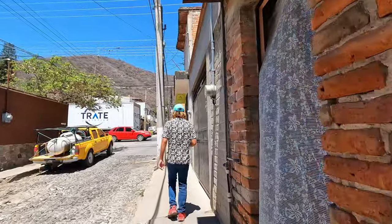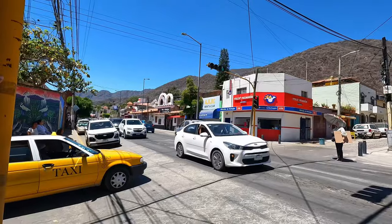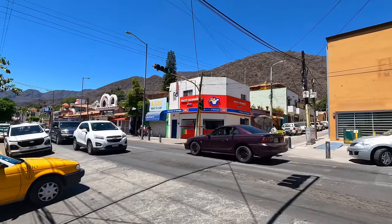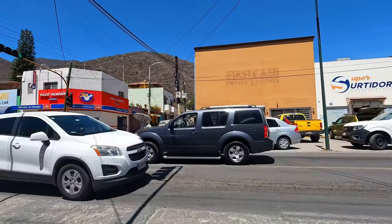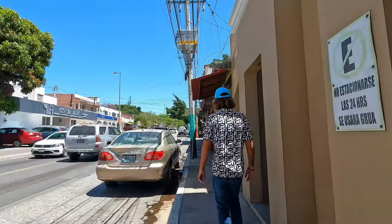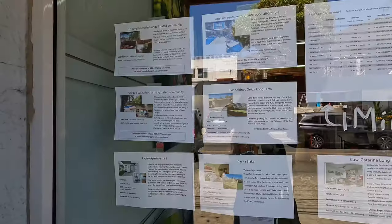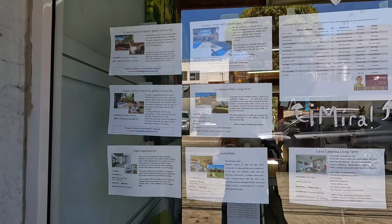You can see the sidewalks are pretty narrow and the streets as well. We just came to the main street — you can see it's a two-way street with more traffic. Definitely on the main street there's much more traffic, and you can also find rental units here.